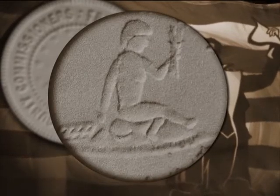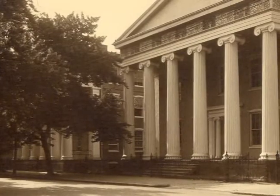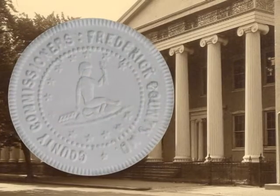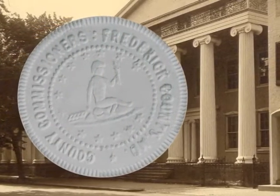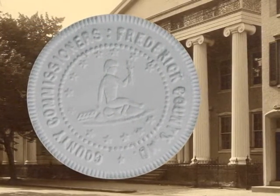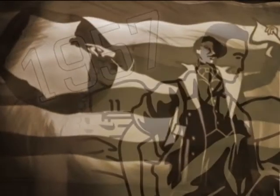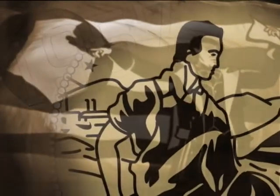In 1957, a former roads board engineer was asked to create a new decal for offices and office doors. He used a worn out stamp of the original seal that was found in the old county courthouse, and worked with the National Decal Corporation in Philadelphia to design a modernized version.